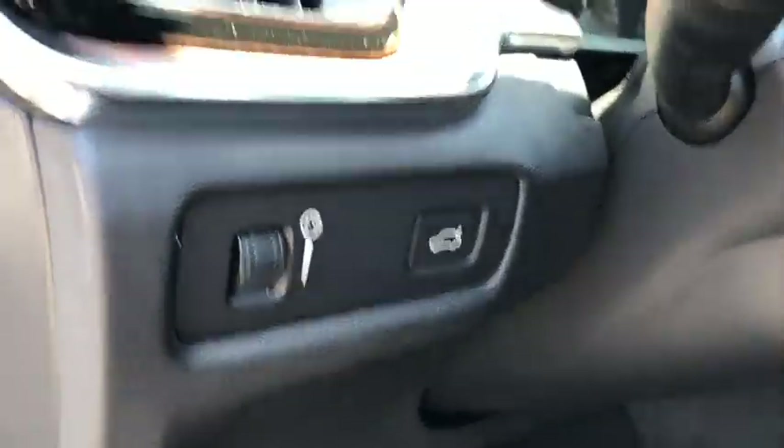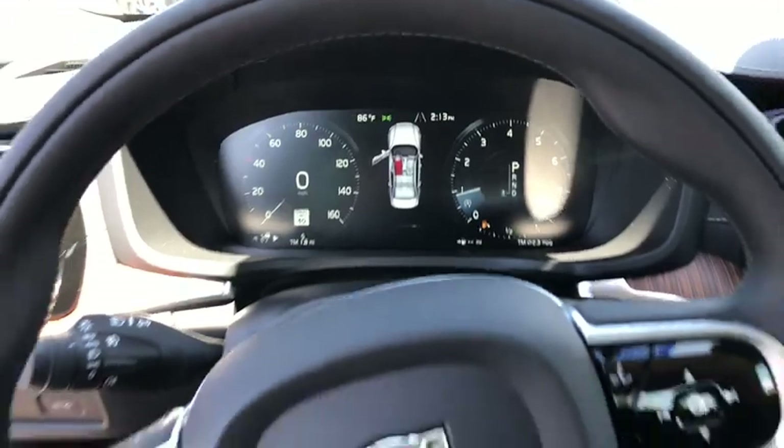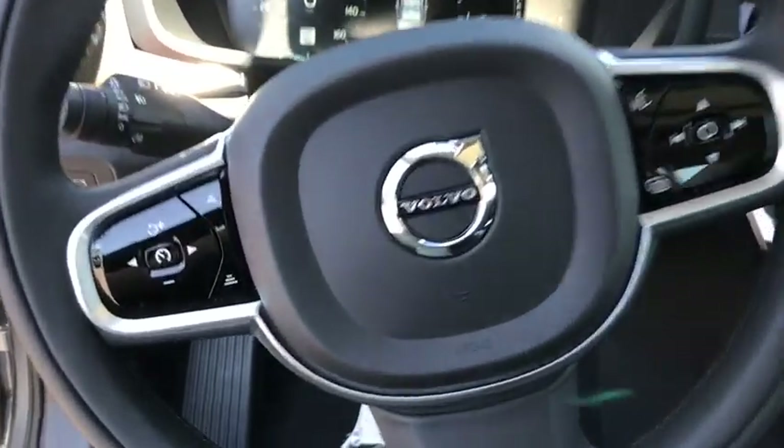Keyless entry, power liftgate, remote engine start, Bluetooth, leather-wrapped steering wheel, power steering, adjustable steering wheel, floor mats, cruise control, aluminum wheels.